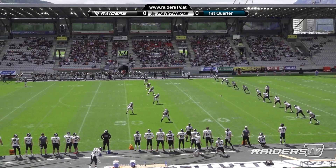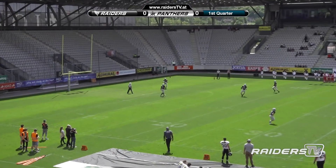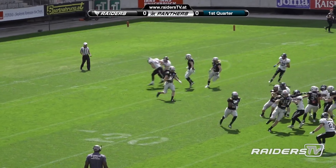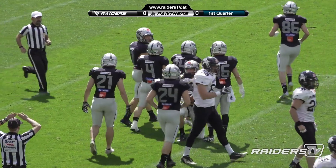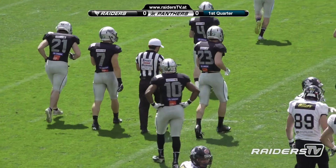The Panthers are ready to kick the ball off, and there goes the kick deep to Vincent Müller. It's a very deep kick. He returns it from the end zone, takes it out to the right side, got some space, but got denied for a lot of yards. So the Raiders offense will take their very first drive.